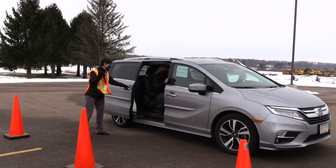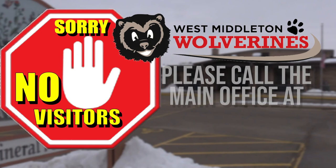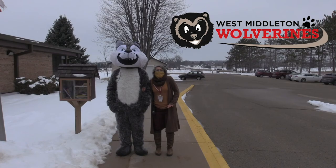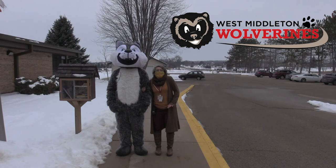At this time we will not be allowing visitors into the building for any reason. If you are dropping your student off late, picking them up early, or need to drop off something for your student such as a lunch, please remain in your vehicle and call the main office at 608-829-9360. Our office staff will work with you to meet your student at the car or bring your student out to you. It was so fun showing you our Middleton Wolverines — we cannot wait to see you. We've been waiting all year for this.